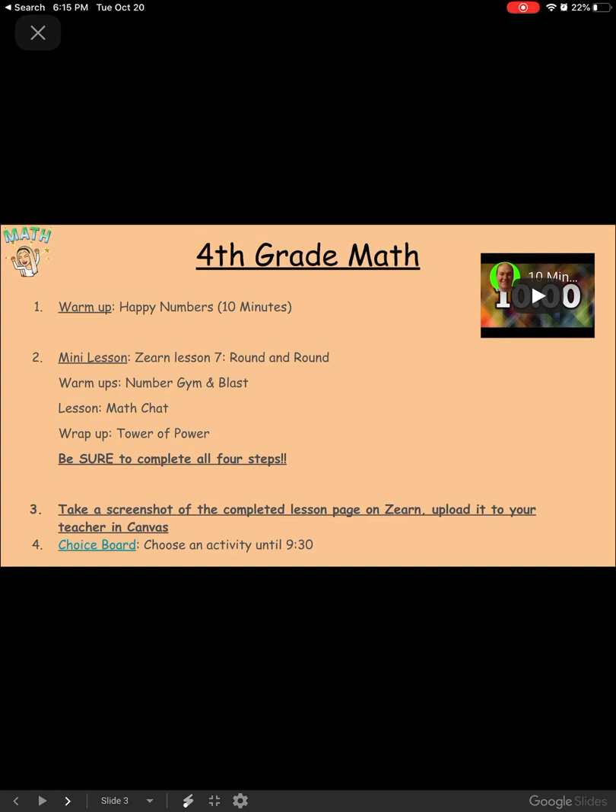Be sure to complete all four steps. You're also going to take a screenshot of the completed lesson page on Zern to upload it to your teacher in Canvas. Afterwards, if you still have time, you can click on the choice board and complete a choice board activity.